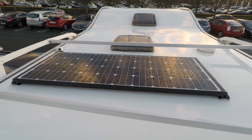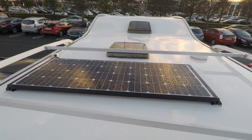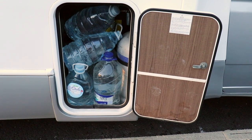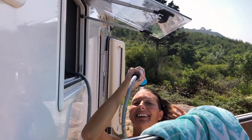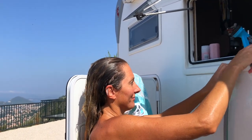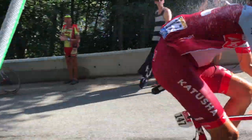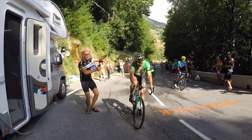With the solar panel constantly topping up the batteries, our only restriction to staying entirely off grid is fresh water, so anytime we know we'll be away from a source we just carry extra loose bottles. The same brass adapter for the washing machine allows connection of a hose and sprinkler fitting so the shower can be used outside. It even gave rise to some great memories at the Tour de France this year when I got to cool down a bunch of riders including the world champion on Alpe d'Huez.